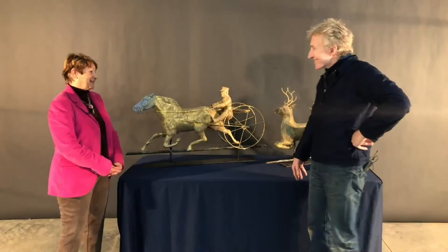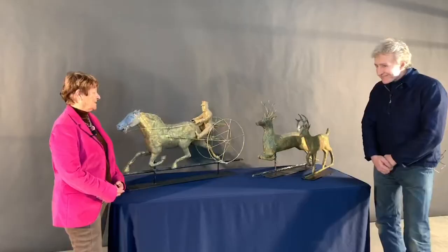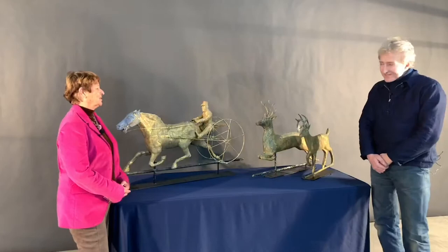Hello, I'm Nancy Douglas from Willow Spring Perennial Antiques, which is in upstate New York, and today I brought a selection of weather vanes. I've specialized in weather vanes for the last several years, and they're such delightful sculptural objects to have in your home. I've just really fallen in love with them.